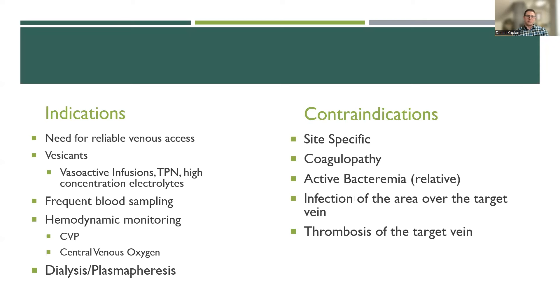This leads into our conversation about indications and contraindications for central access placement. Indications include need for reliable venous access when you can't get access any other way; giving vesicants such as vasoactive infusions like in this case; TPN or high-concentration electrolytes; frequent blood sampling for hemodynamic monitoring such as central venous pressure; and separately, for dialysis, CRRT, or plasmapheresis. There are overall very few absolute contraindications — if any — because these are typically placed in emergencies where we have no other choice.